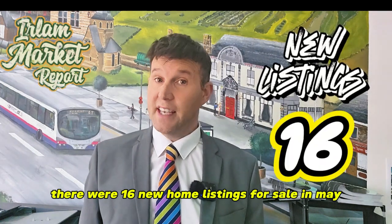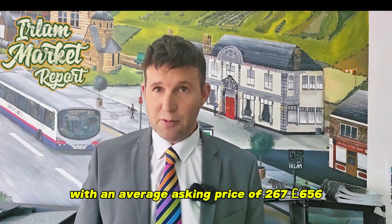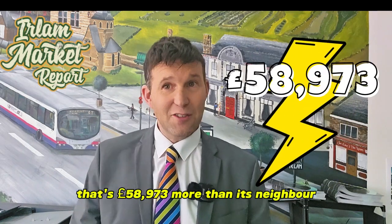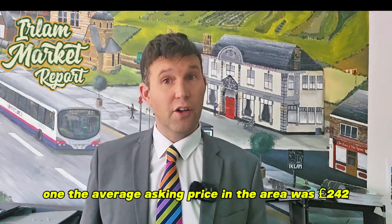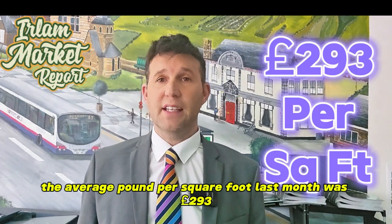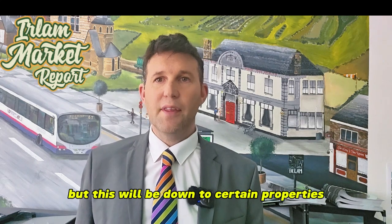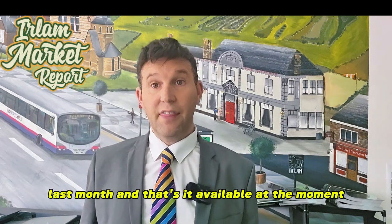There were 16 new home listings for sale in May, with an average asking price of £267,656, which equates to £272 per square foot — that's £58,973 more than its neighbour Caddyshead. Last month the average asking price in the area was £242,856, which is lower than this month. However, the average £ per square foot last month was £293, which is much higher than May's. There is some conflicting information here, but this will be down to certain properties or roads being worth more last month than what's available at the moment.